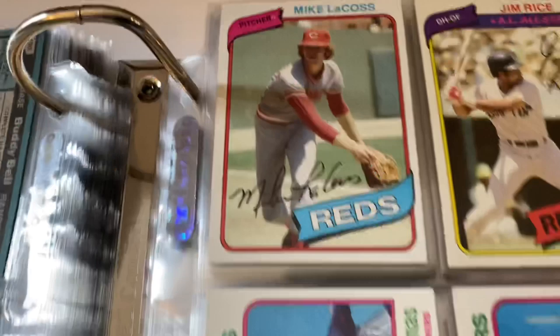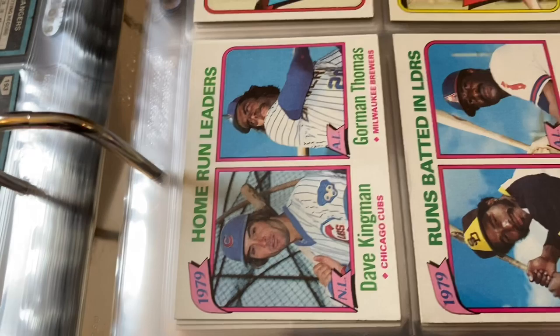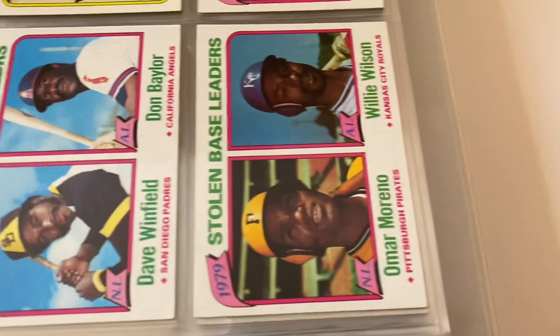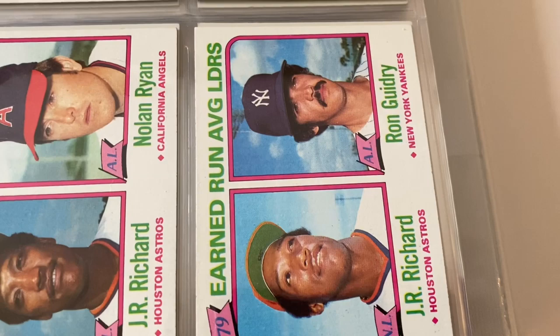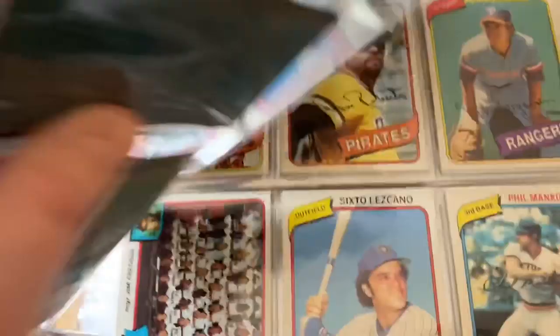Mike LaCoss — a young Mike LaCoss there. Jim Rice, Hall of Famer. All-Star card. Here are some leaders cards — Hernandez and Lynn for batting leaders. Kingman and Garvey for home run leaders. RBI leaders — Winfield and Baylor. Stolen base leaders — Omar Moreno and Willie Wilson. ERA leaders — J.R. Richard and Ron Guidry. Strikeout leaders — Ryan and Richard. Beautiful cards. Victory leaders card with Mike Flanagan for the American League.